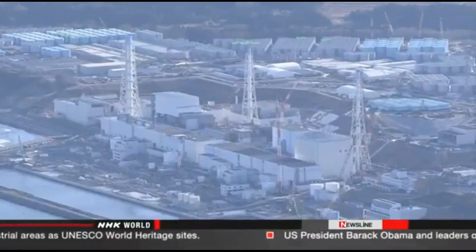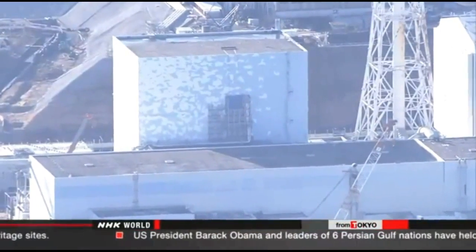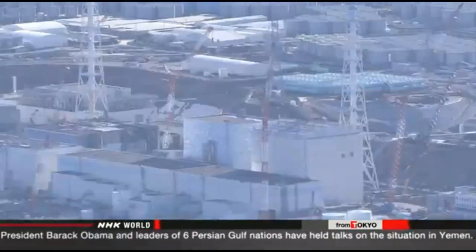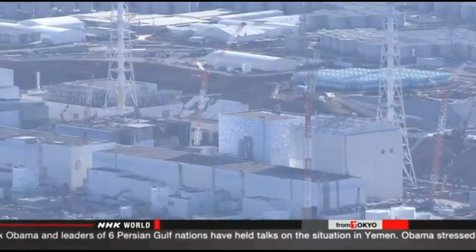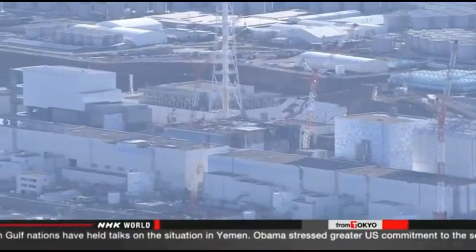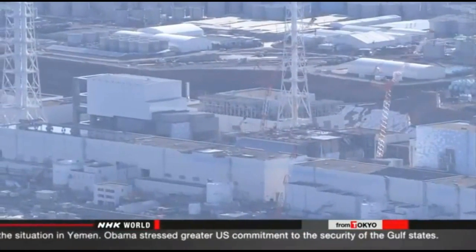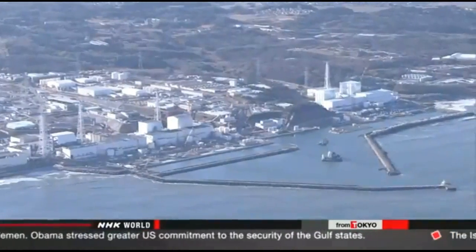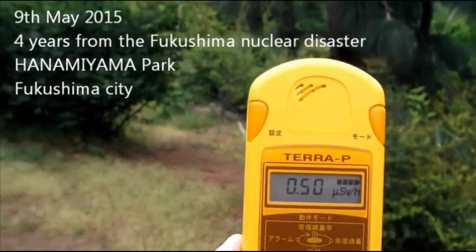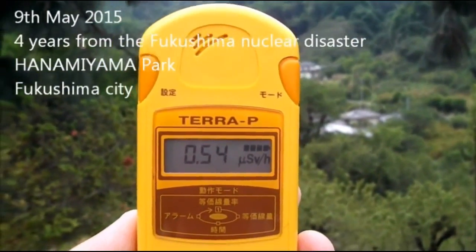Criticism has been mounting over a delay by TEPCO to disclose that contaminated water from the rooftop of a reactor building had been spilling into the sea. The report says the delay was likely the result of insufficient coordination between officials at TEPCO headquarters and workers at the plant. It argues for greater efforts to disseminate information properly.